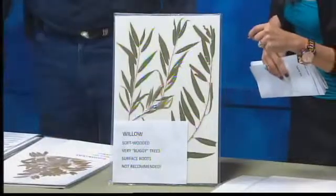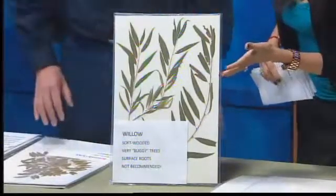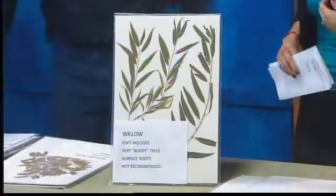The willow. Willows are extremely high maintenance. But beautiful — well, relatively speaking, beauty is in the eye of the beholder. Lots of insects, soft wood, shallow roots — not a good tree.